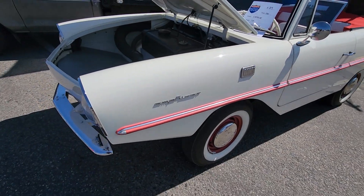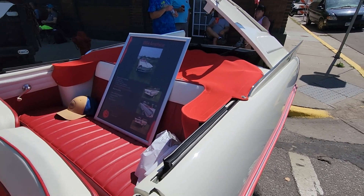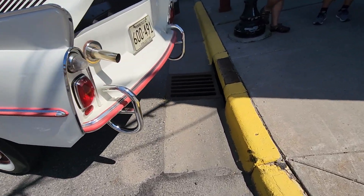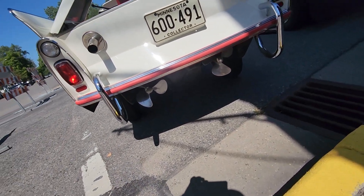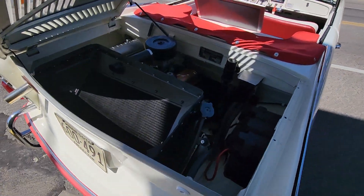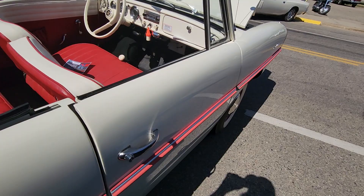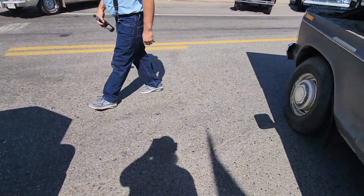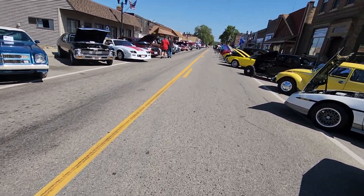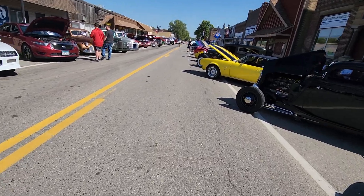1964 Amphicar — goes right in the water, looks in excellent shape. Nice car. Yeah, seven out of ten of those Amphicars brand new would not float. They had a lot of problems with those — they just seemed to not hold water.